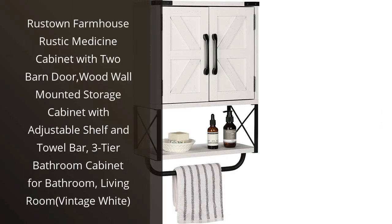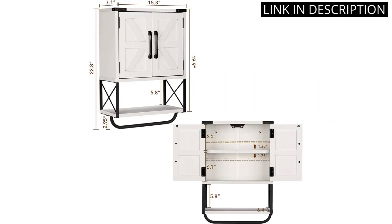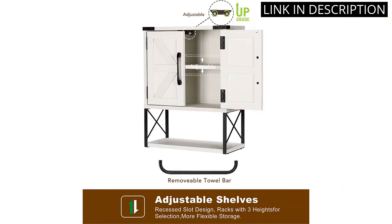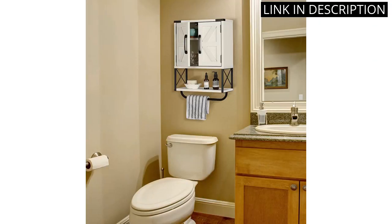I recently purchased the Rustown Farmhouse Rustic Medicine Cabinet and I am absolutely thrilled with it. The vintage white finish is lovely and the two barn doors add a charming touch to my bathroom decor. The adjustable shelf and towel bar are both very useful and help me keep my bathroom organized. The 3-tier design also allows me to store all of my bathroom essentials with ease. This cabinet is a great addition to my home and I would definitely recommend it to anyone looking for a beautiful and functional bathroom storage solution.